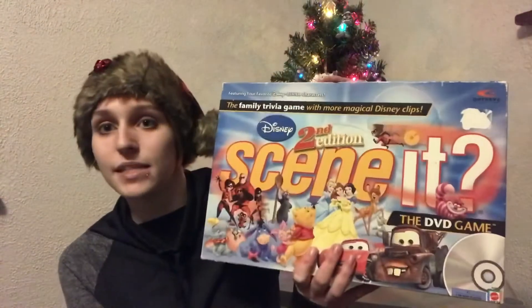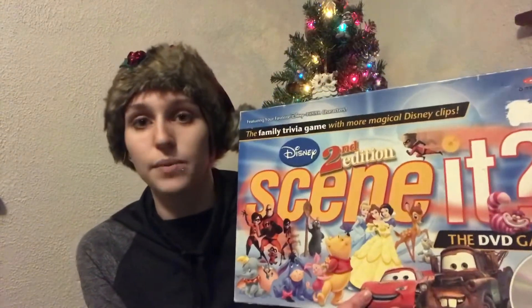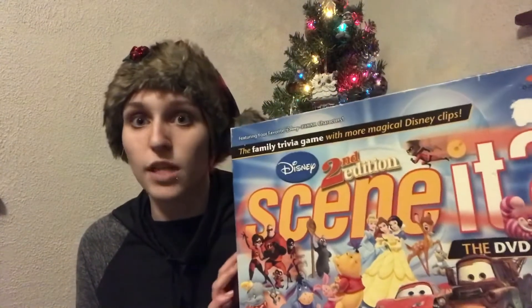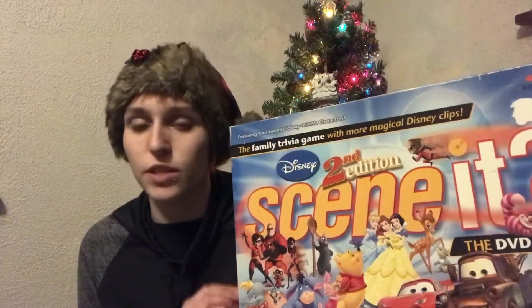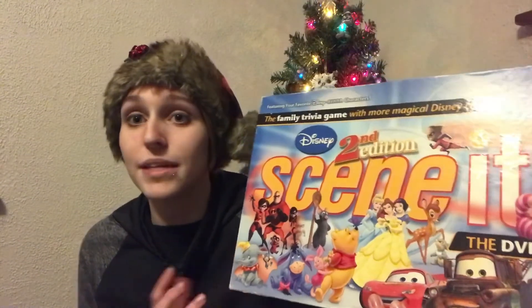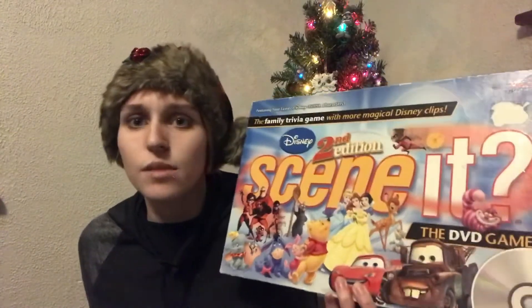For his game, I got him Scene It number two. We played the first Scene It when I was staying with my sister's family over the first lockdown and the whole family really enjoyed it. I thought this would be a great gift since my whole family is really into Disney movies.